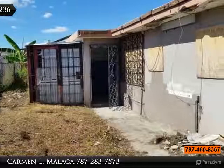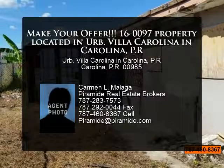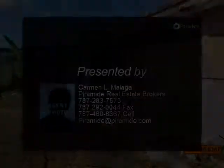Contact listing agent for seller disclosure form prior to writing an offer. Seller requires that potential buyers execute the disclosure and submit it with their offer in order to submit their offer.